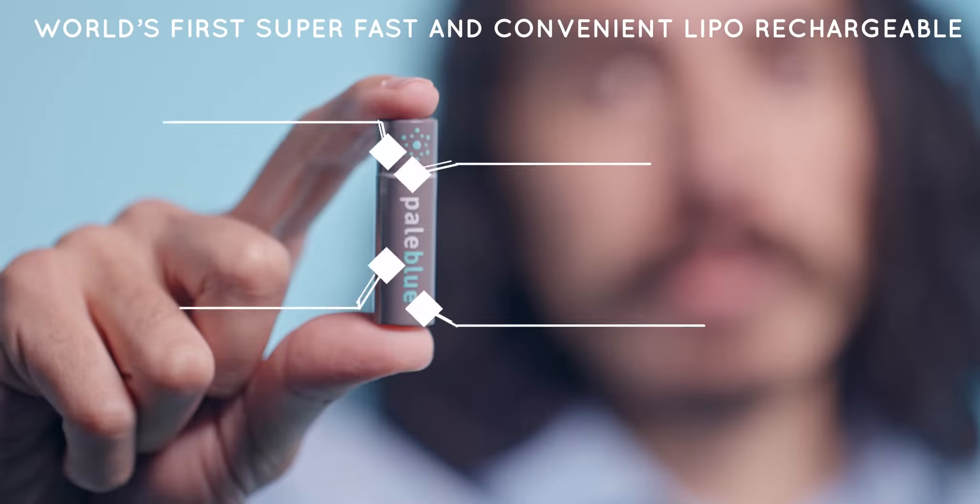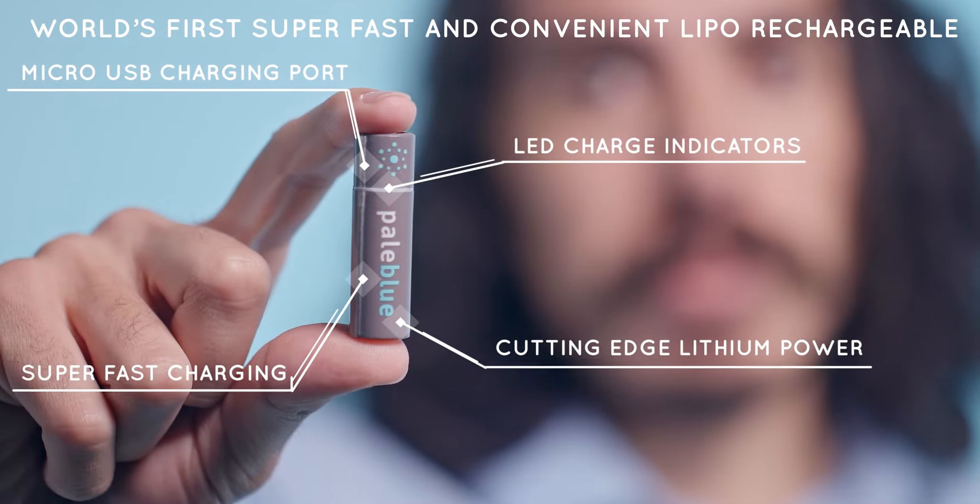This is a pale blue rechargeable battery. Charge them anywhere and save yourself a bunch of money while avoiding the need to toss toxic batteries in the trash.